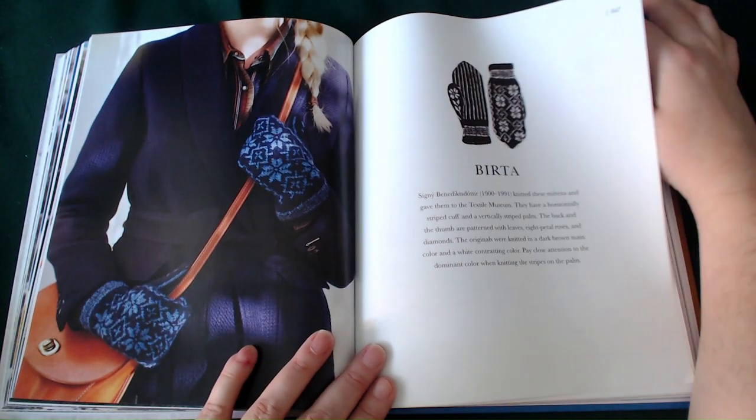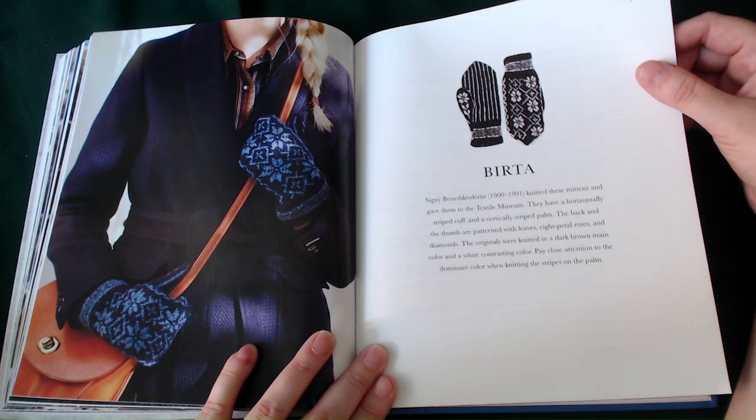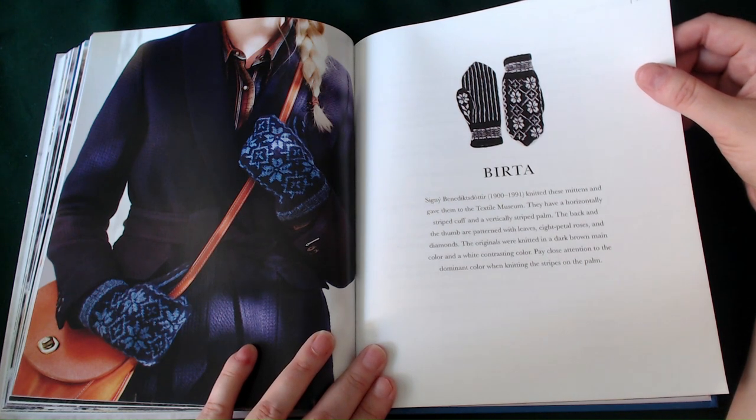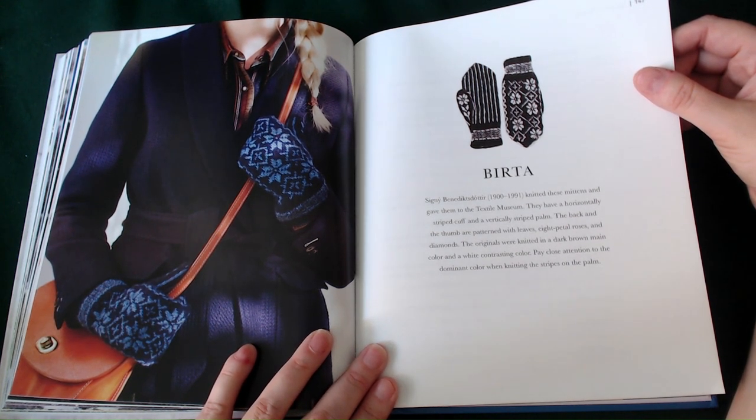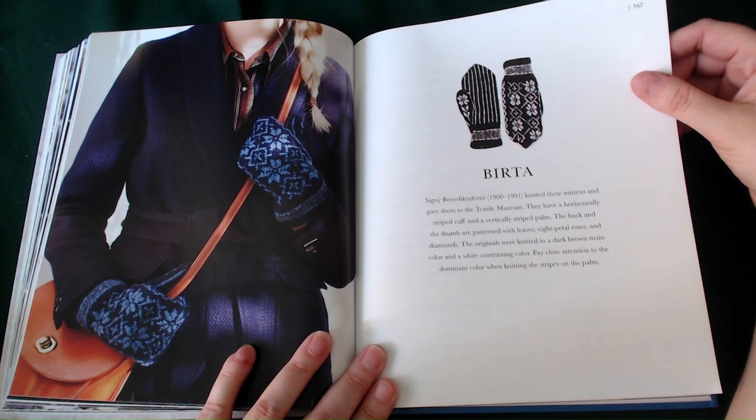This next one is the Batter. It was knitted somewhere in the 1900s — 1900 to 1991. The lady who knitted them gave them to the Textile Museum. They have a horizontal striped cuff and a vertical striped palm. The back and the thumb are patterned with leaves, eight-petal roses, and diamonds. The originals were knitted in a dark brown main colour and white contrasting colour. Pay close attention to the dominant colour when knitting the stripes on the palm.